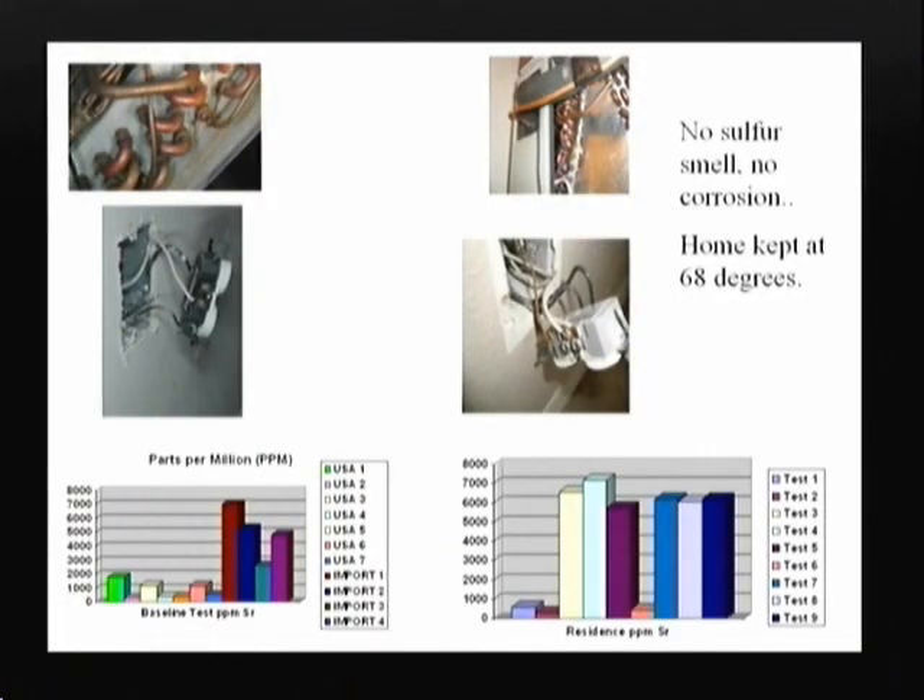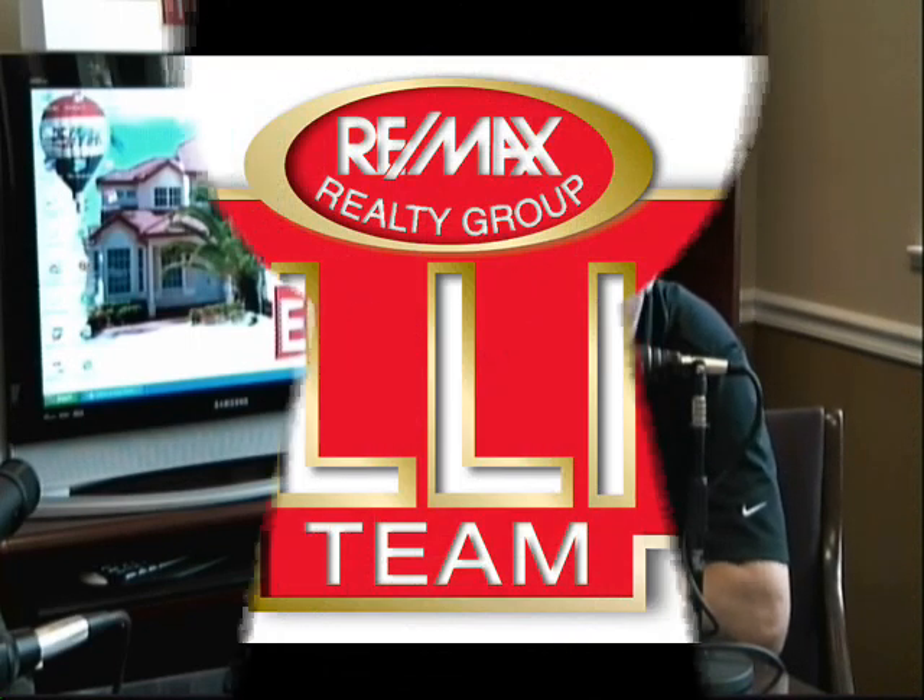That begs the question: could a homeowner trying to disguise Chinese drywall keep the thermostat below 68 degrees so people wouldn't smell the sulfur or see corrosion? Absolutely — and this is the example I just gave. This person wasn't trying to hide it, but because he kept his townhome at 68 degrees, there were none of the classical symptoms — no sulfur smell, no corrosion. But if you turned the thermostat up to 85 degrees and left for a week, you'd come back to sulfur smell and visible corrosion.